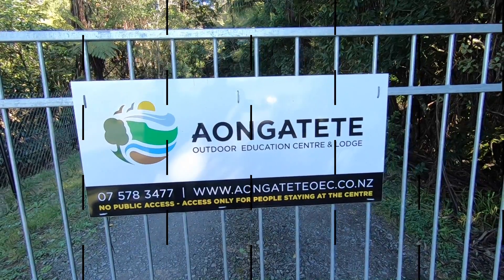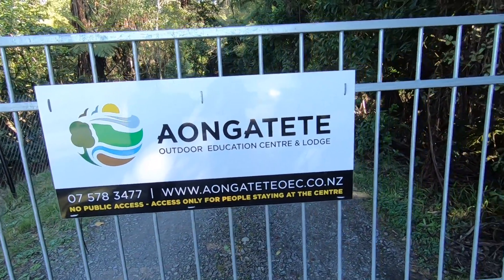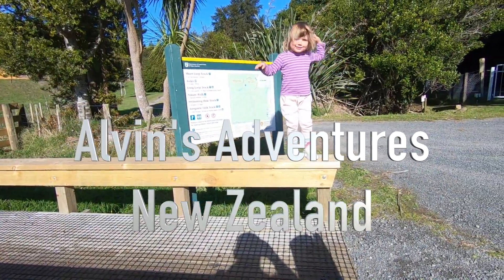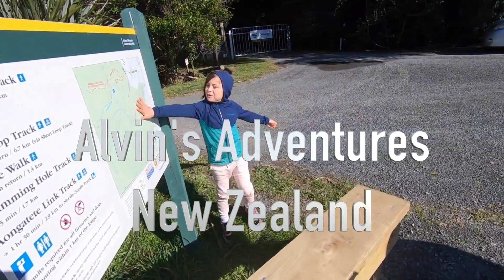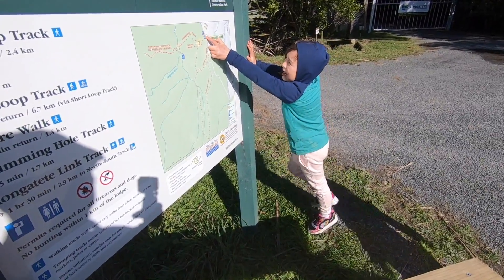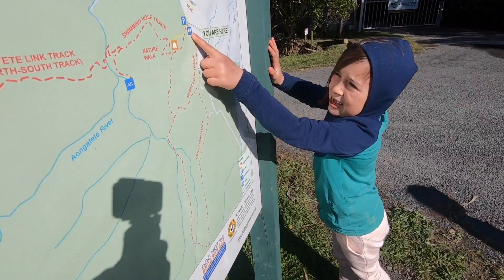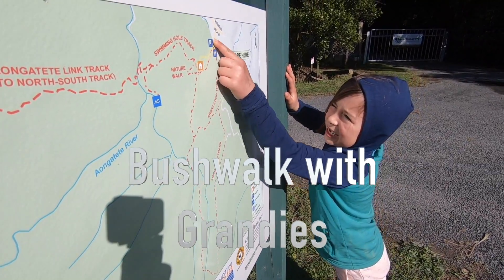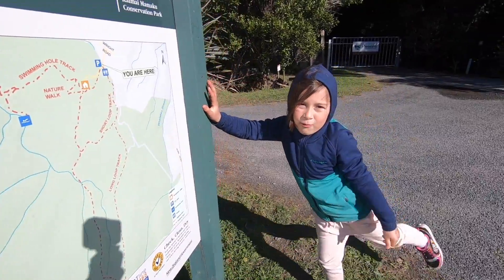The Aongatete Outdoor Education Centre and Lodge is up there. We're here right now and we're going to walk along here and along here - it's an hour of walking.